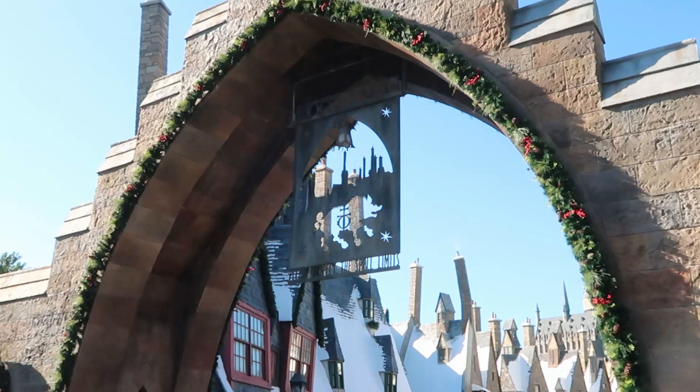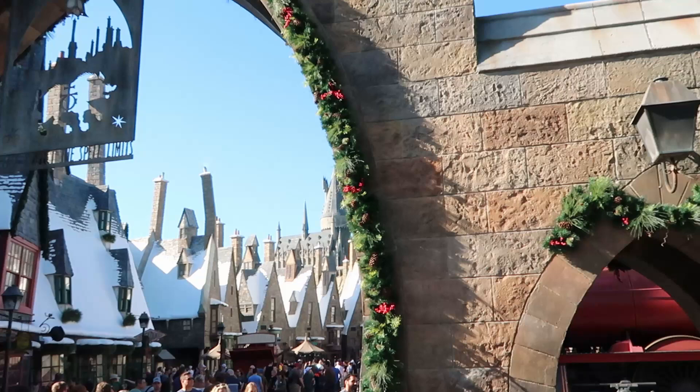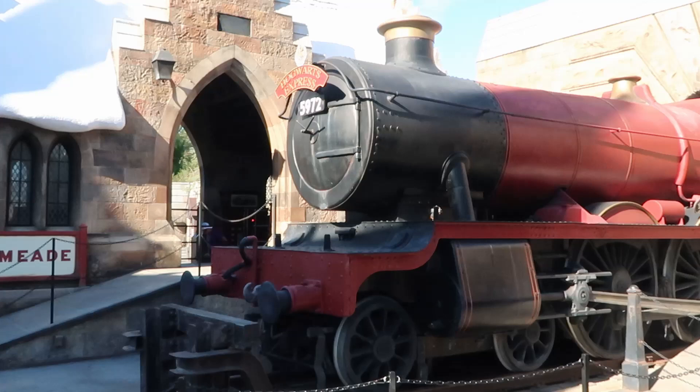Like I was saying, the archway to head into Hogsmeade has some really beautiful Christmas garland featuring a bunch of pine cones and holly berries. It just looks absolutely beautiful. And of course with all of the snow on top of the shops here in Hogsmeade, it definitely all ties in. Look at this out here — there's the Hogwarts Express right there, actually steaming up there. Just looks so beautiful today.